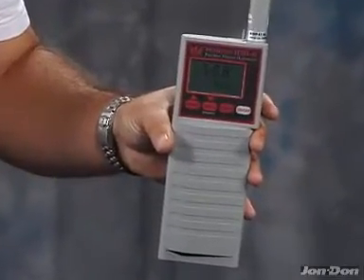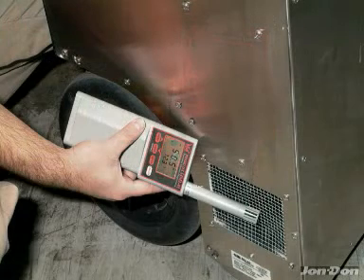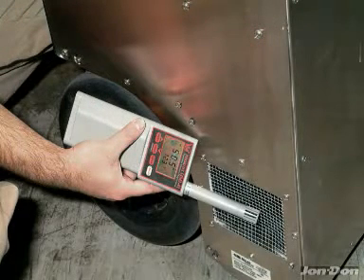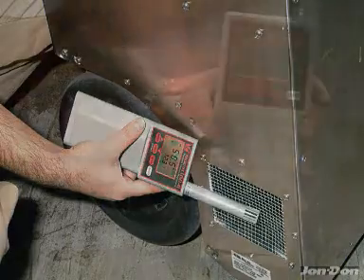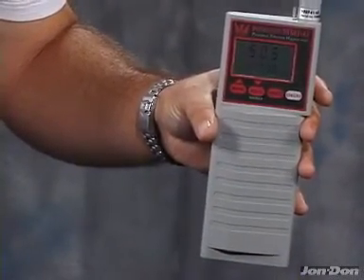This meter is an industry standard by which all others are judged. This tool will not break down when used in high temperature situations or to read the output of a desiccant dehumidifier. The HMI 41 is the fastest and most accurate Thermal Hygrometer available.